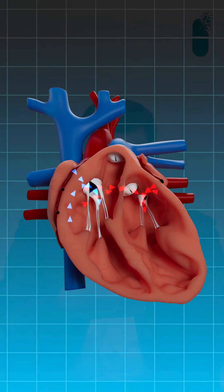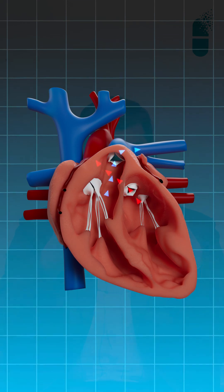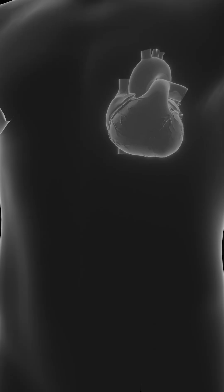Now, what are valves? In the heart there are four chambers — two above and two below. As blood flows from the upper chamber to the lower chamber, there is a door, and this door is known as a valve. These valves can either become small so that they don't open properly, or they can become leaky so that they don't close properly.